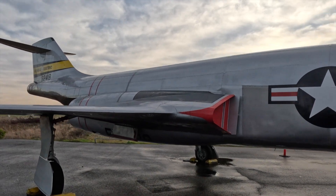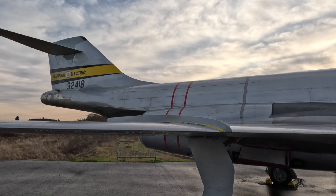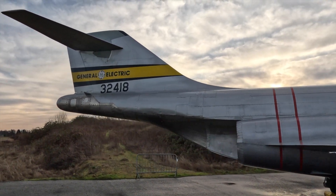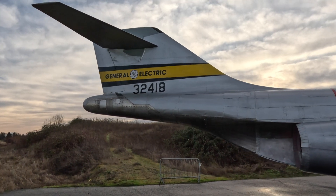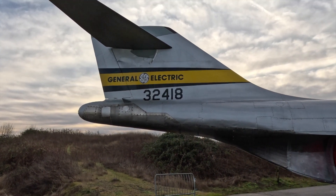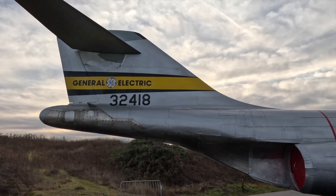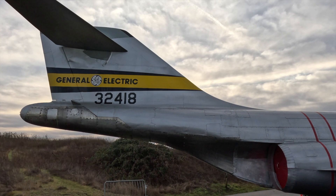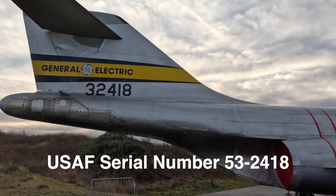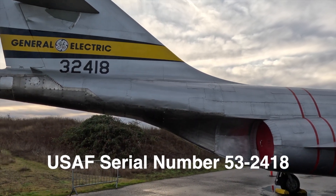They made A models and B models at first — a total of 675 for the US Air Force — and then they made another 132 for the Canadian forces. At the time it was called the Royal Canadian Air Force, but it became the Canadian Armed Forces when they amalgamated the Navy, Air Force, and Army all-in-one. Serial number 324-18, we'll have to see which one this is.